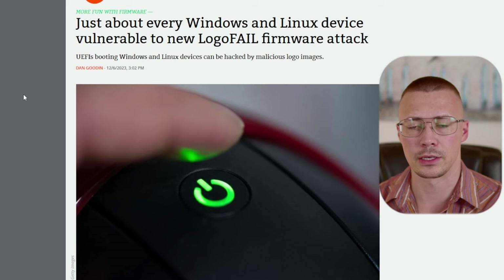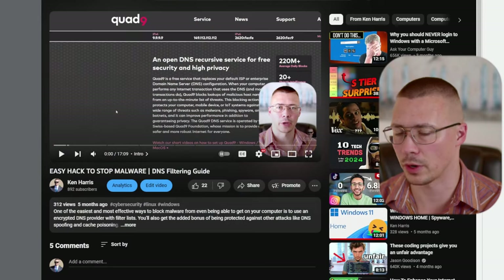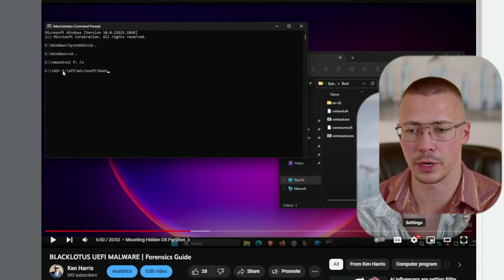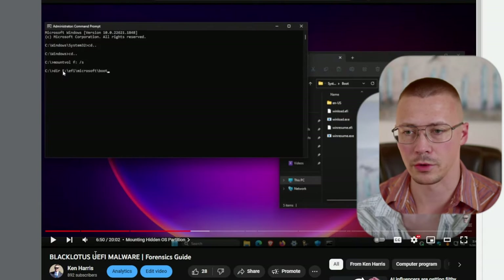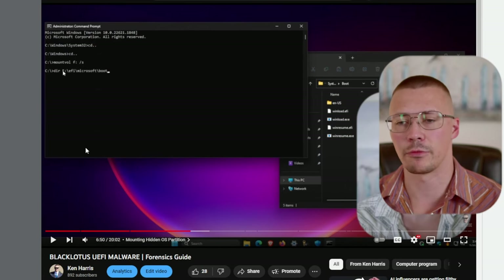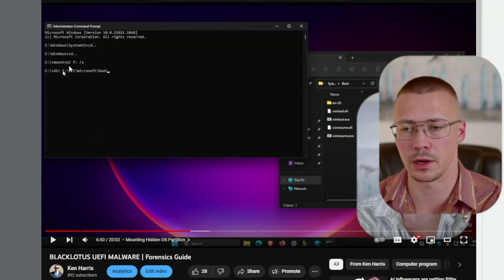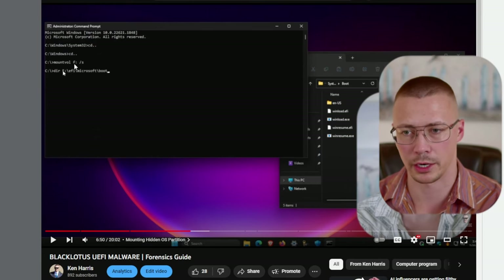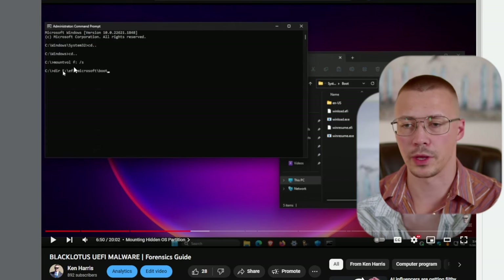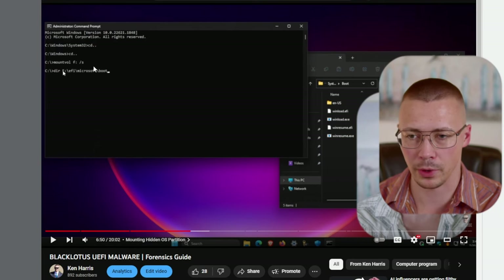This new attack method is called LogoFail and it's a firmware attack. I covered a firmware attack a few months ago with the Black Lotus UEFI malware. This is much worse than Black Lotus because Black Lotus infected the EFI boot drive, which is a hidden volume. I showed people how to find that and what they needed to do to determine if their files were infected with Black Lotus malware.